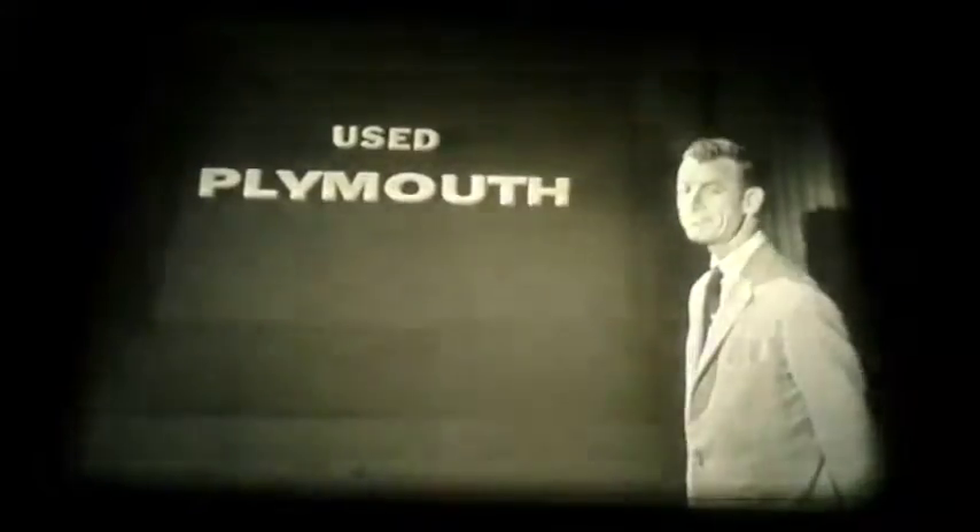Comes now a tip to anyone looking for a good used car, from our Plymouth reporter, Bill Shepard. Tip: just look for a good used Plymouth. Why? They stand up.